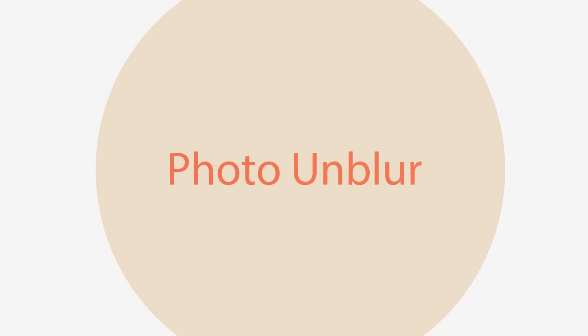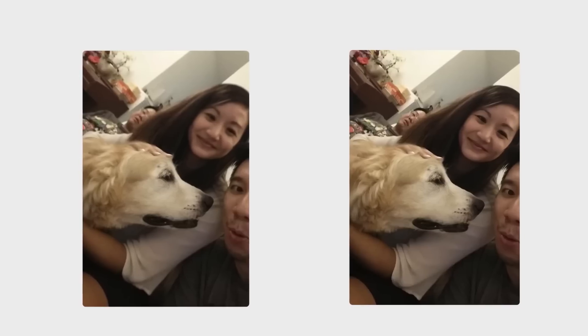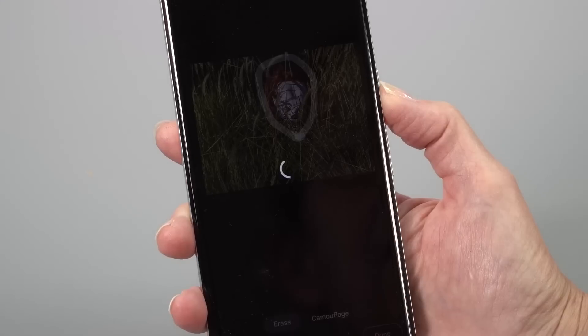What's super interesting is seeing how much computational photography goes into every shot you take. There's a new Photo Unblur feature — Google will analyze the photo and use its AI wizardry to stitch together a new image where the face is in better focus. There's also Magic Eraser, which is not a new feature — it's been around since the Pixel 6 Pro — and it allows you to remove unwanted elements from your photos.